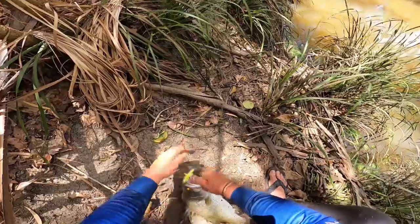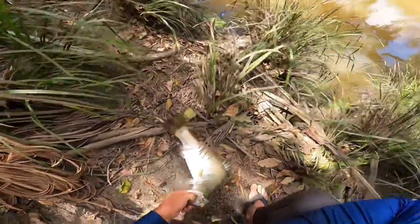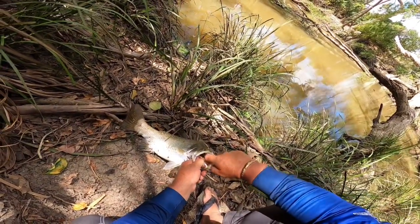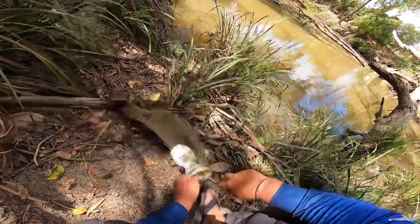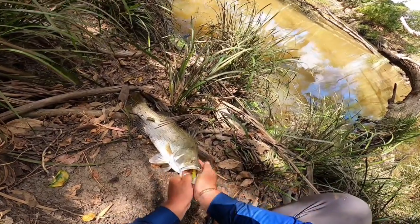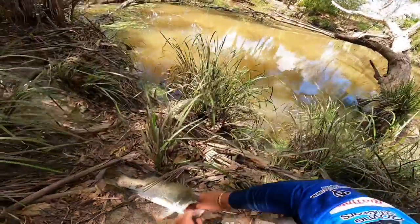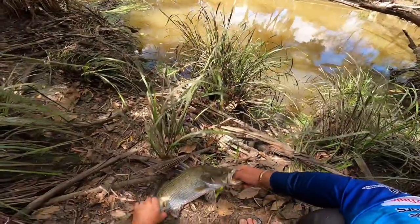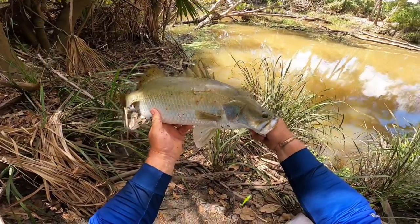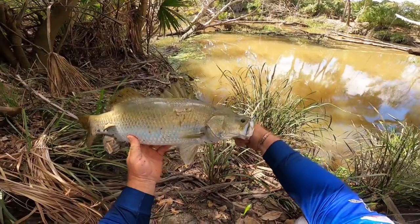I'll show you something that can be handy sometimes — just instead of ripping the hook out, when they inhale these things, you've often got to open the jaw and back up to make the hook pop out the way it went in. See the scars on this one? Something's had hold of him just on the top of the back. Probably 62, 63 centimetre barra.